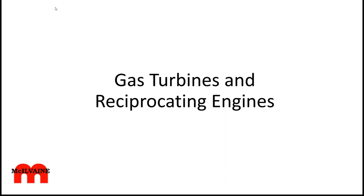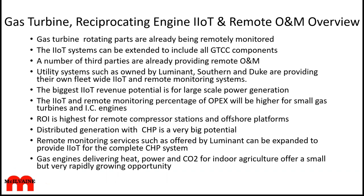Welcome to the meeting this morning for gas turbines and reciprocating engines. It's a coverage of the Industrial Internet of Things, empowered by the Industrial Internet of Wisdom, resulting in lots of remote O&M. The gas turbine rotating parts are already being very extensively monitored, making this a leading edge of the whole IIoT and particularly remote O&M. This is going to be extended to include all the GTCC components.